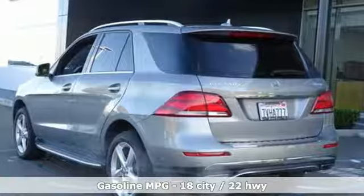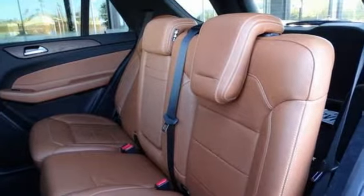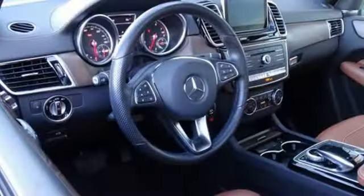Turbo V6 engine. Automatic with driver control suspension management. Streaming audio. Power heated mirrors. Dual zone climate control. Autonomous cruise control.